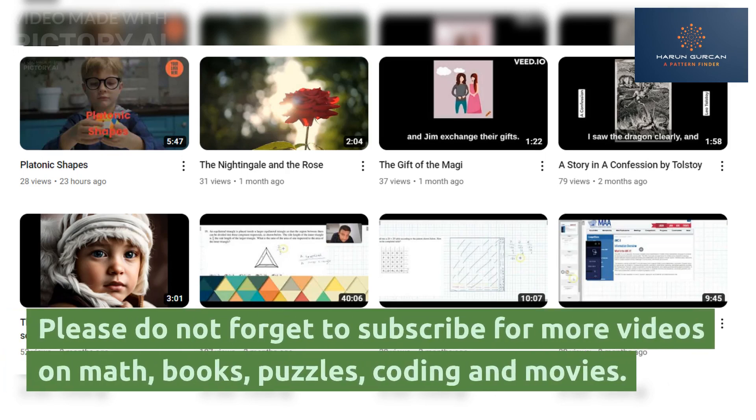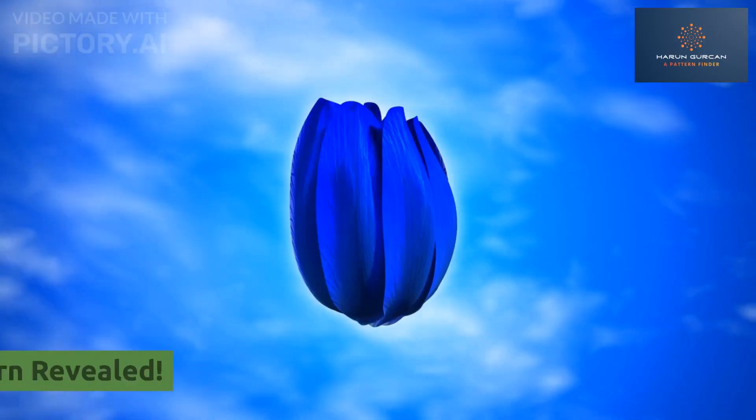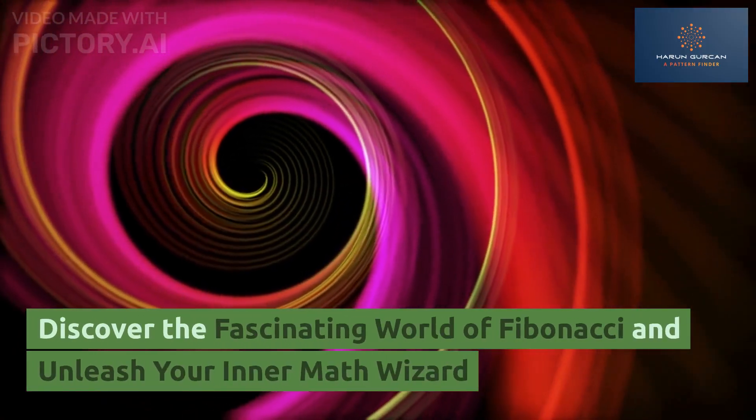Please do not forget to subscribe for more videos on math, books, puzzles, coding and movies. Nature's hidden pattern revealed. Discover the fascinating world of Fibonacci and unleash your inner math wizard.